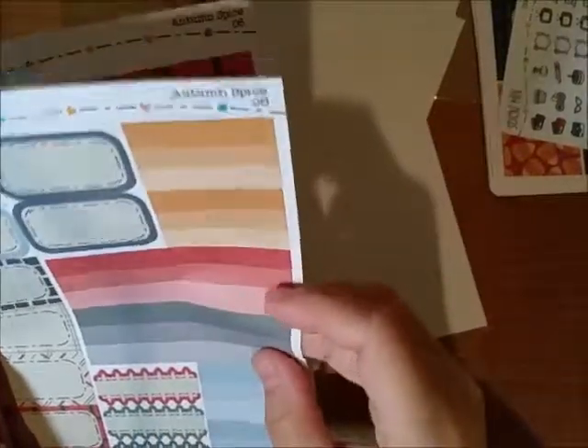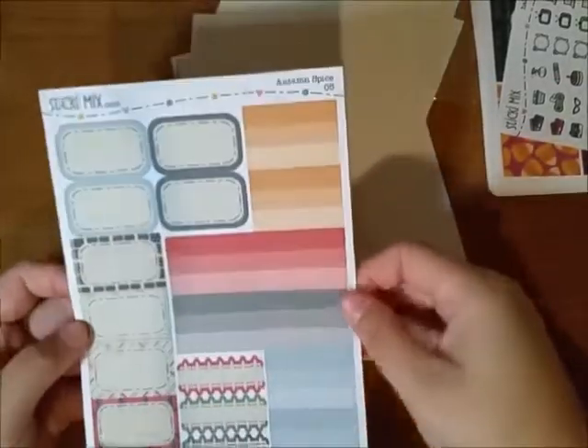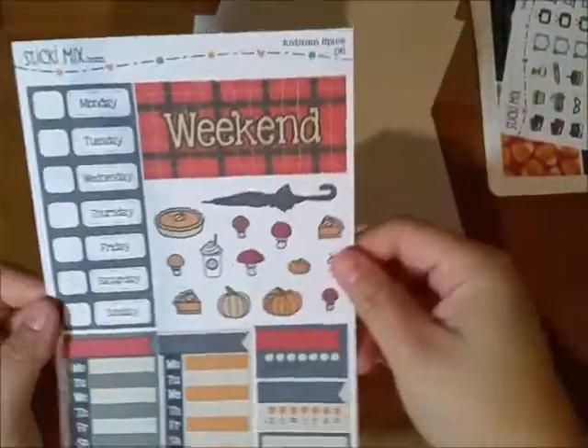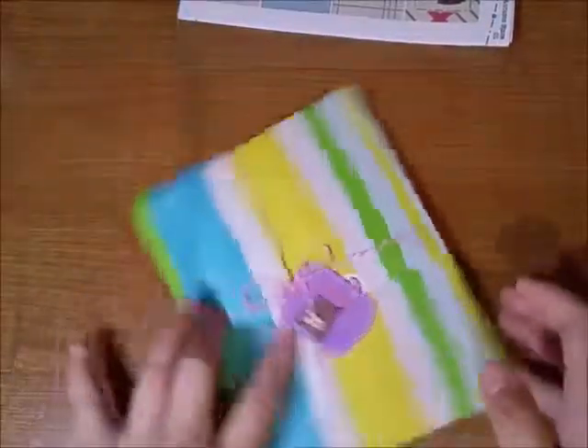Half boxes and those half boxes with the gradients, and scalloped boxes — I don't think they're scalloped boxes but I'll call them that. Some date covers, weekend banners, decoration stickers, and trackers. Everything I've shown will be linked below — just the shops. And that was her kit.